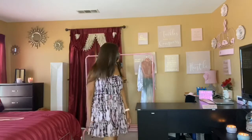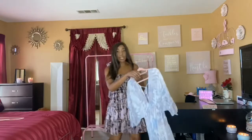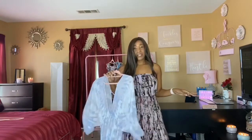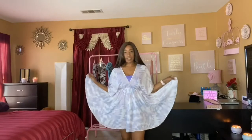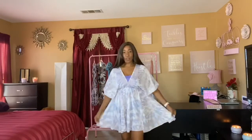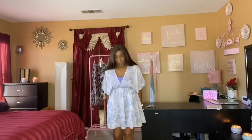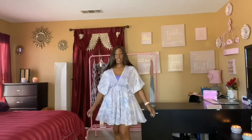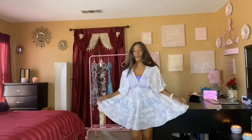The next outfit I'll try on for you guys is this white and lavender dress. Here it is — I just love it! It's so flowy, it makes me feel like a swan princess. You can see the length is right above the knee and it is super gorgeous — just so much material and so flowy.